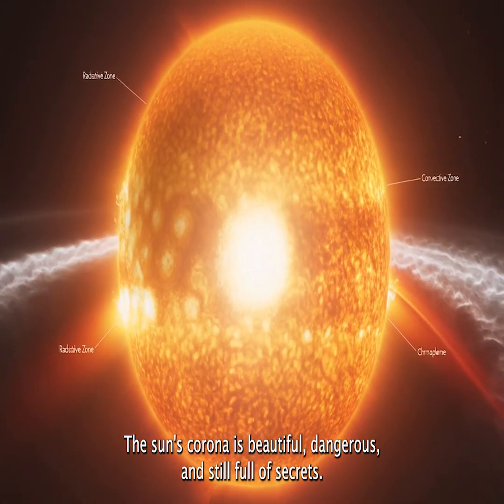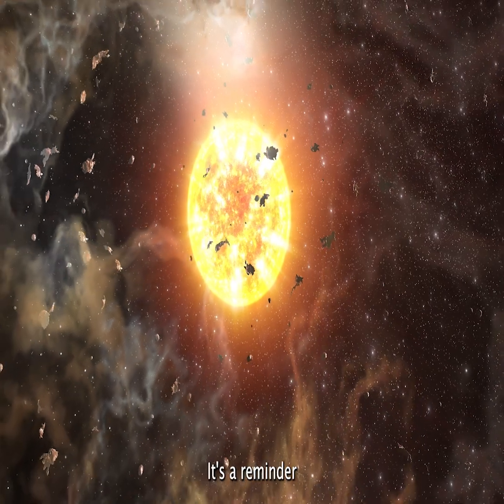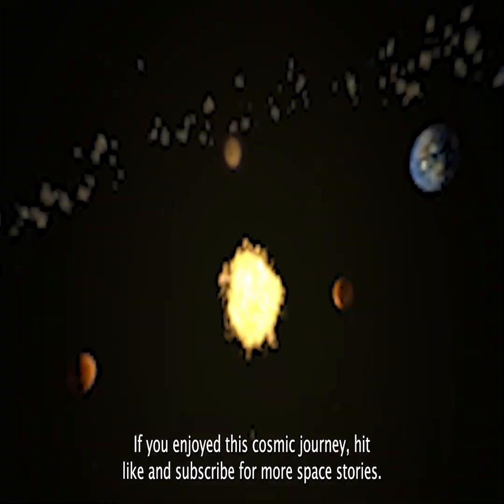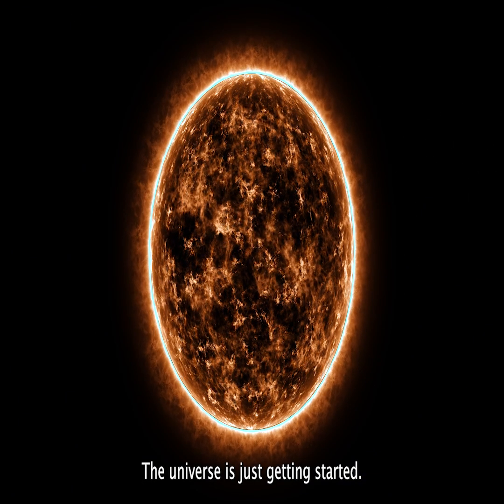The sun's corona is beautiful, dangerous, and still full of secrets. It's more than just a fiery glow — it's a reminder that even the closest star still holds mysteries waiting to be solved. If you enjoyed this cosmic journey, hit like and subscribe for more space stories. The universe is just getting started.